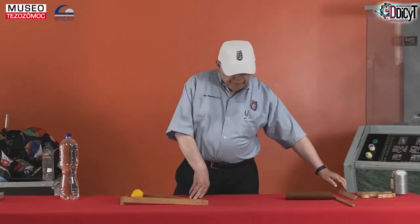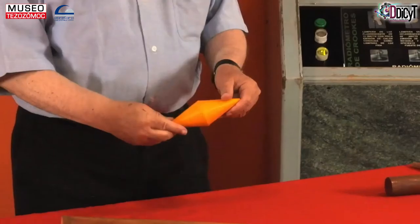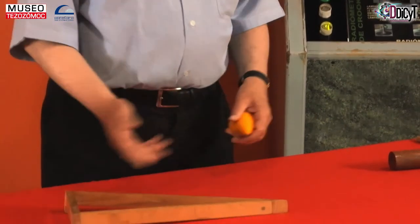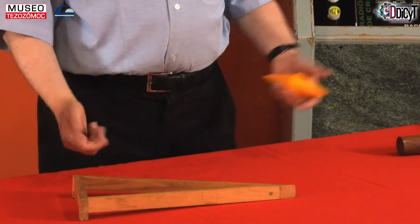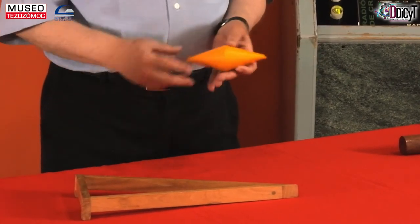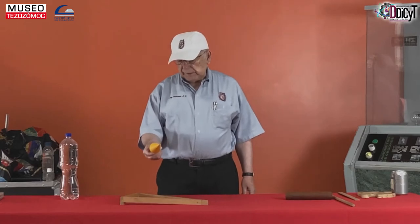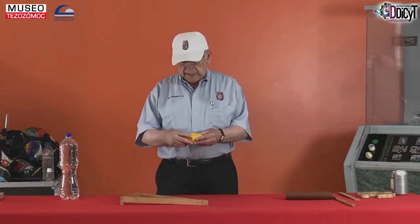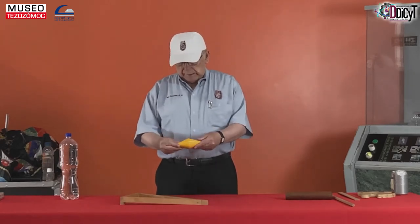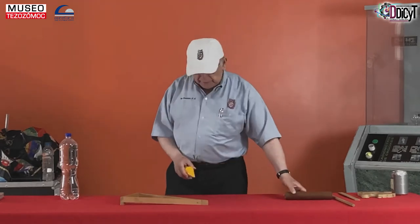Aprovechando que estamos con este experimento relativamente simple, lo pueden ustedes hacer en su casa. Pueden armar un par de pedazos de madera, puede ser hasta con cartón, y el doble cono, si ese manejo está muy difícil de hacer, pueden ir al mercado, comprar dos embudos baratos, pegarlos y ya está. Tienen un doble cono y pueden hacer exactamente el mismo experimento.